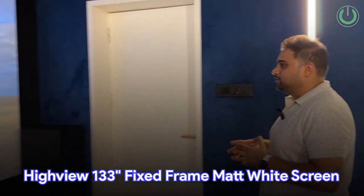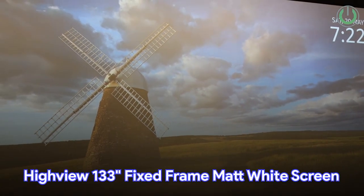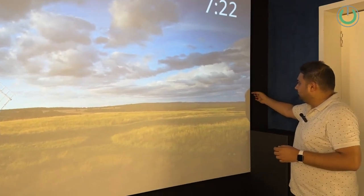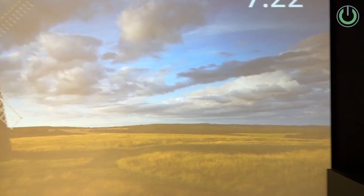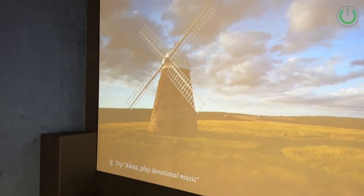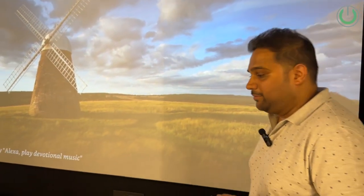Talking about the screen, this is a zero-edge screen, very nicely installed. You can see a very thin bezel — just one centimeter. It's a 133-inch screen with a normal matte white fabric.